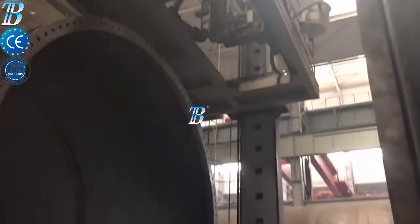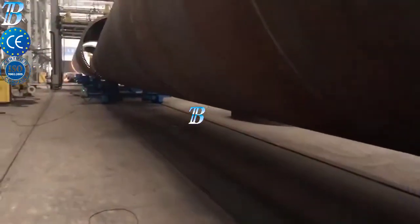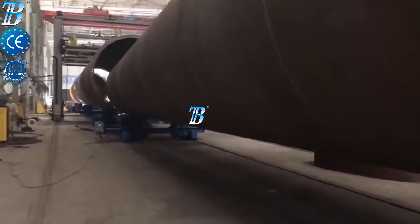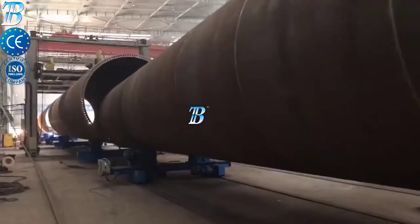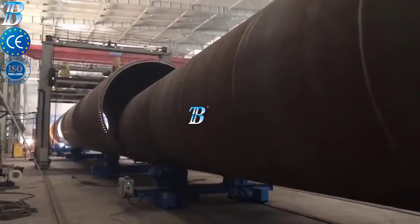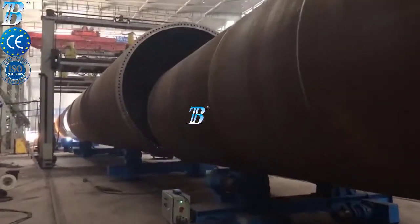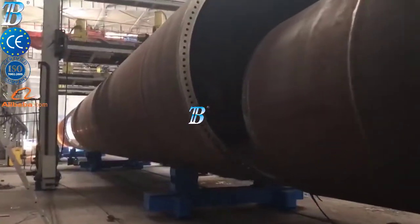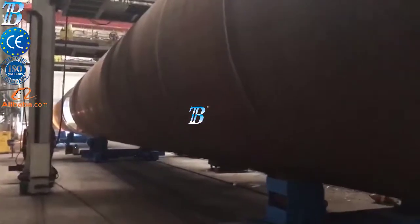Boda onshore wind tower and foundation manufacturing. Structures and manufacturing techniques for onshore towers have been established during the last decade and competition in the manufacturing industry has become more and more intense. Investing in welding and production automation is the only way to maintain profitability. Boda innovative solutions provide you with more competitiveness, productivity and quality in onshore production and enable you to do more.